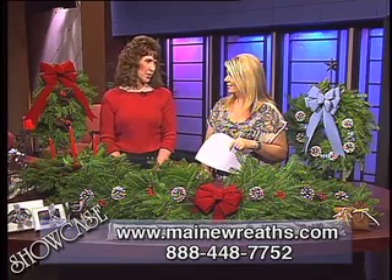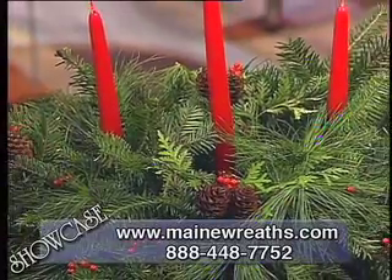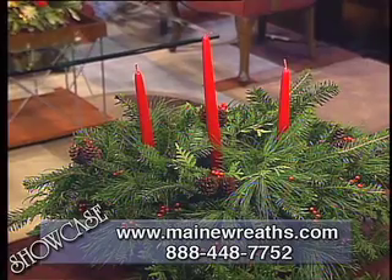This centerpiece is a three-candle centerpiece that would be a beautiful focal point for any holiday table. We offer it in red, burgundy, blue, or white. It has a combination of balsam fur, cedar, and pine. We also offer a two-candle centerpiece as well.